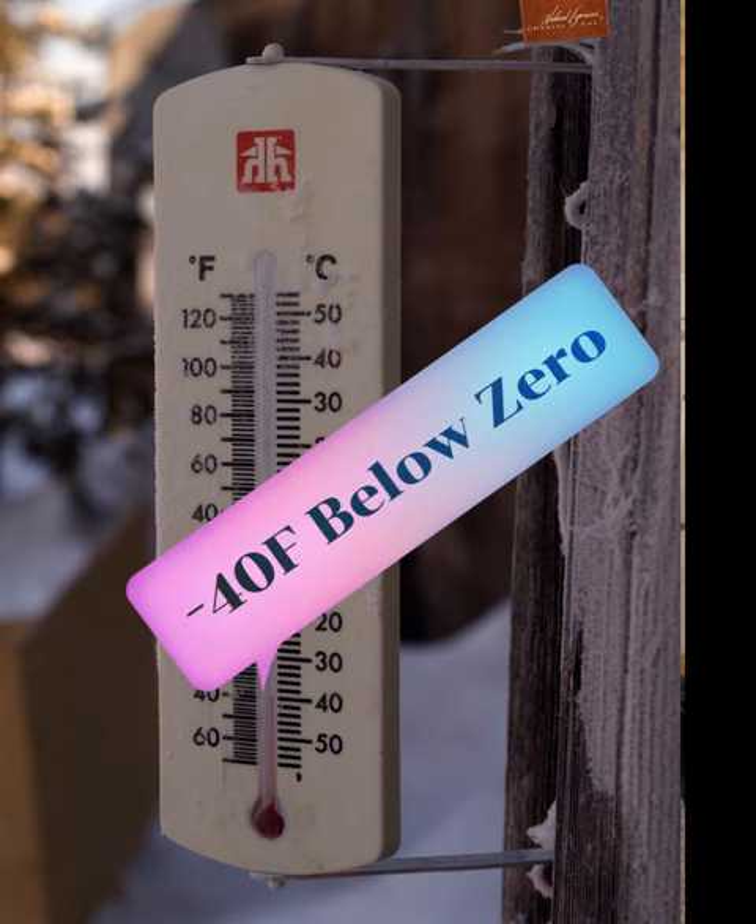Greetings everybody, I'm Daniel Cox from Natural Exposures TV. Today I want to share with you some of the things I use to work in the field when I'm photographing polar bears in really cold weather. I often get asked what sort of gear I use for being out in minus 15, minus 20, minus 30 or 40 below zero Fahrenheit, so I thought I'd share what I'm putting on today to dress for really cold temperatures.